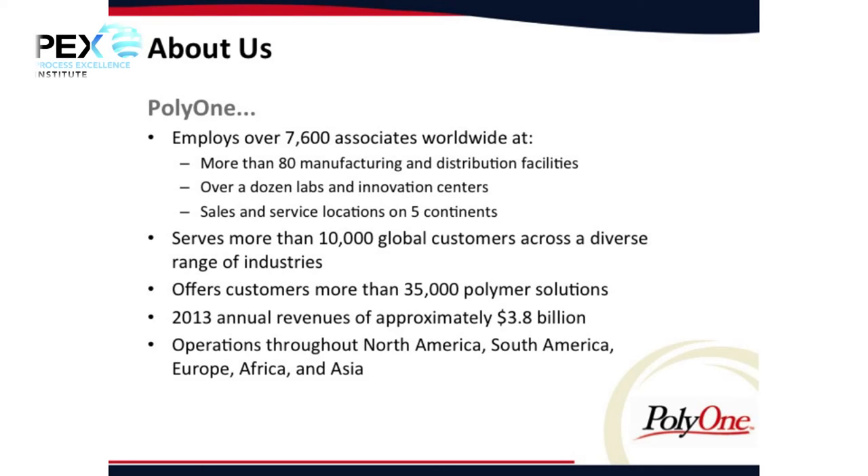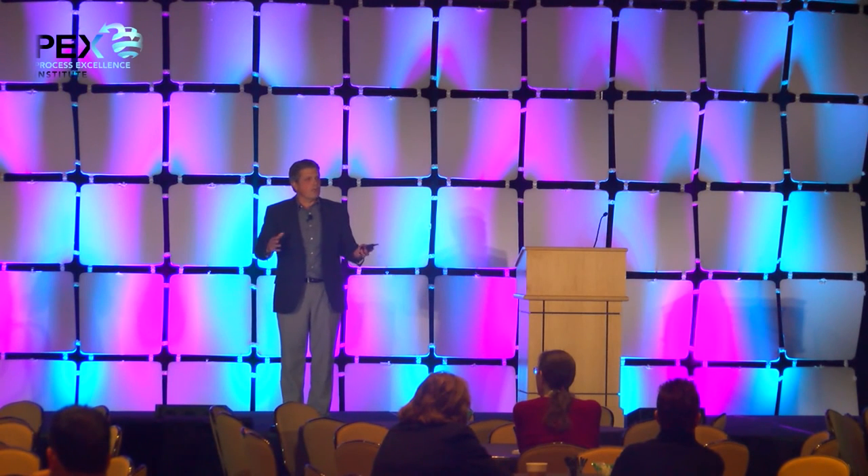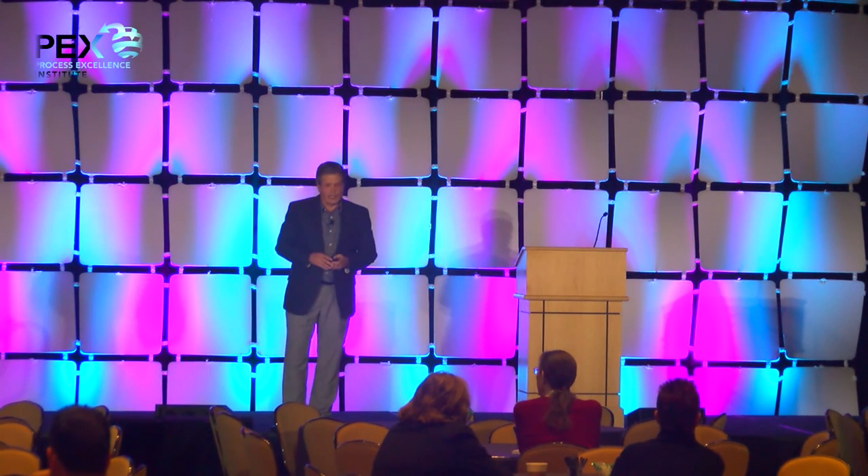What's interesting about that is about three to four years ago we were just over $2 billion, so we're growing quite rapidly, and that also has its challenges.